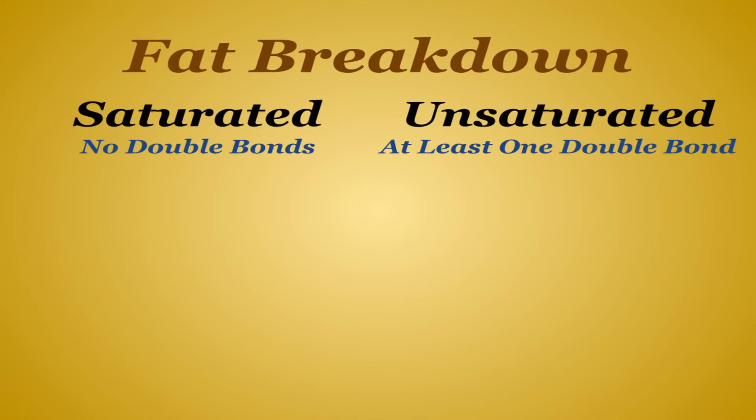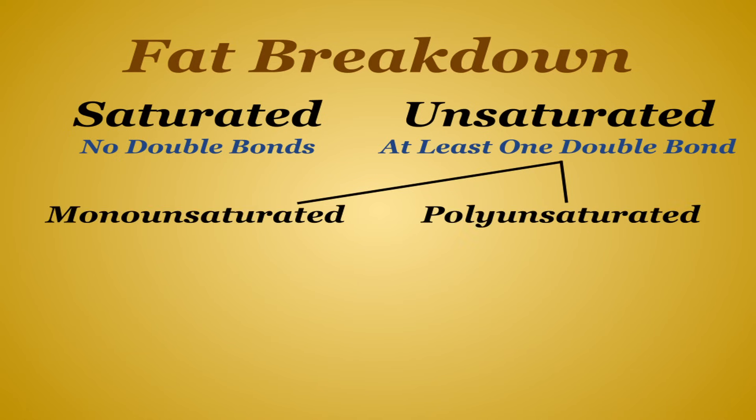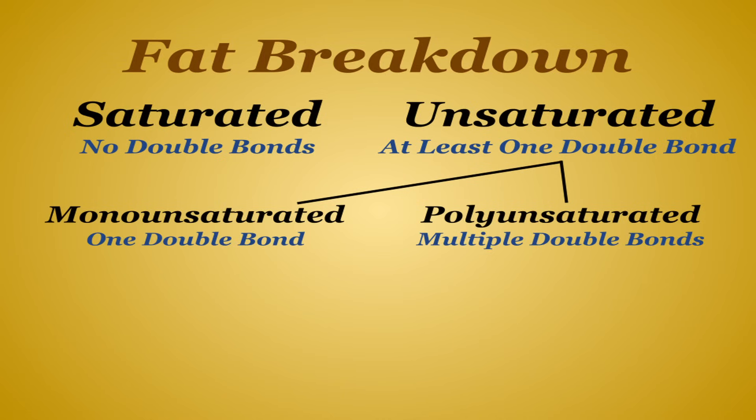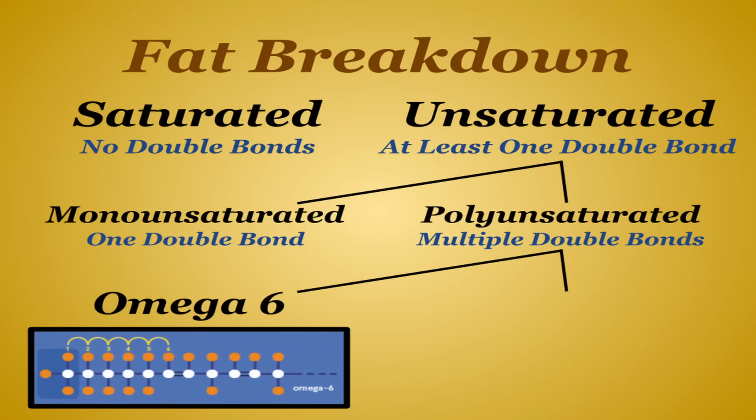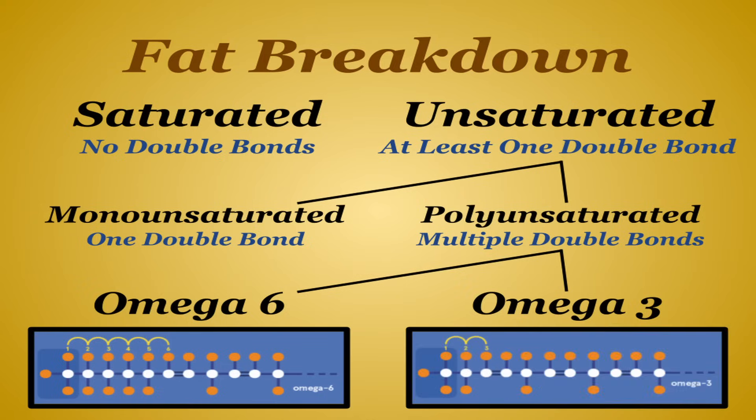Saturated fats, most commonly found in animal products, have no double bonds, while unsaturated fats are defined by having at least one double bond. We can break those down even further into monounsaturated and polyunsaturated fats, which are defined by having only one double bond or multiple, respectively. Our focus today is going to be on polyunsaturated fats, as we can break those down even further into a couple of key types. The first is omega-6s, defined by having its first double bond 6 carbon atoms from the end of the fatty acid chain, and the other is omega-3s, which have their first double bond 3 carbon atoms from the end of the fatty acid chain.